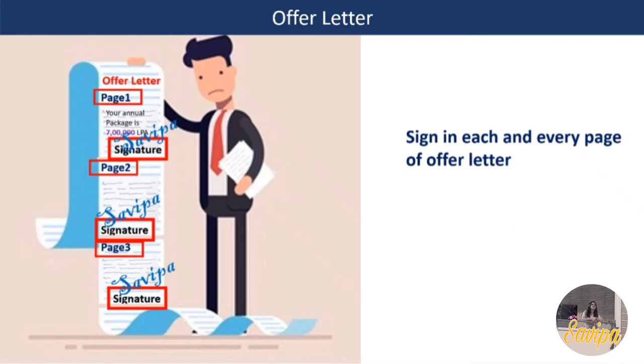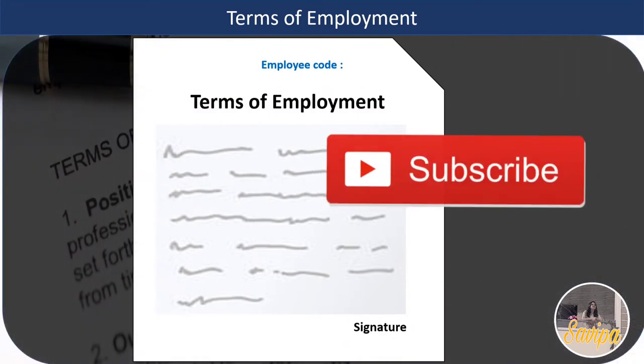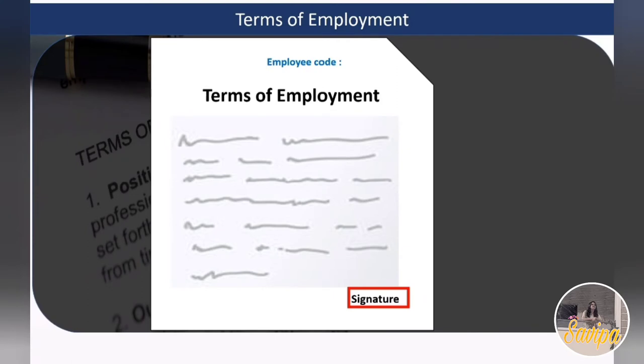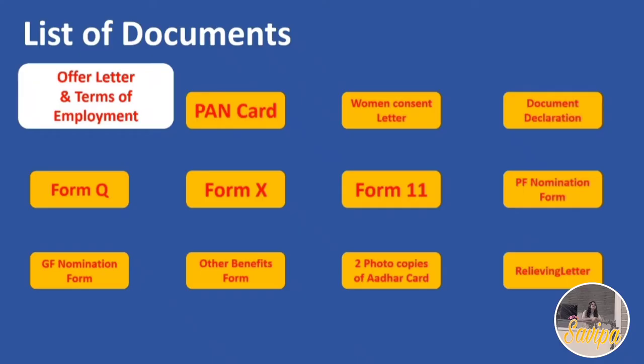Along with the offer letter in the Indian Jobs Portal, there is a Terms of Employment document. Open it and you will find a signature field and an employee code field. Enter your employee code and sign. Once you print and sign both documents, set them aside.